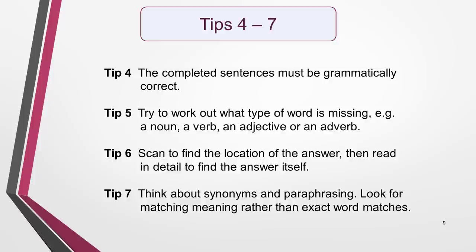Tip 4: The completed sentences must be grammatically correct. If they aren't, then you have the wrong answers. Tip 5: When first studying the sentences, try to work out what type of word is missing — for example, a noun, a verb, an adjective or an adverb. This will help you to find it more quickly.